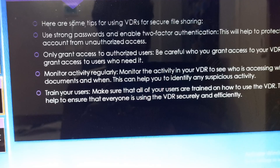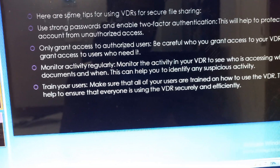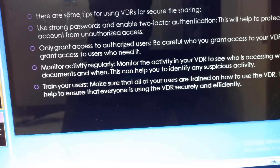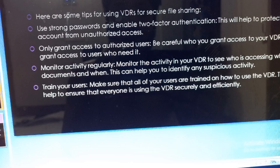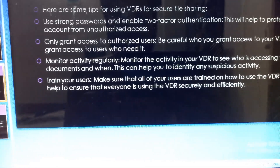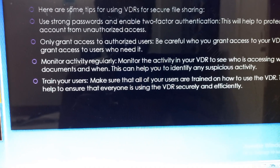Here are some tips for using virtual data rooms for secure file sharing. Use strong passwords and enable two-factor authentication — this will help you protect your account from unauthorized access. Be careful about who you grant access to your virtual data room.